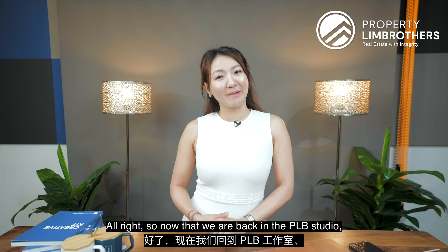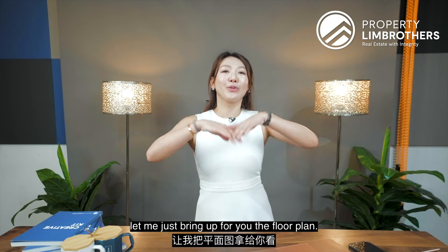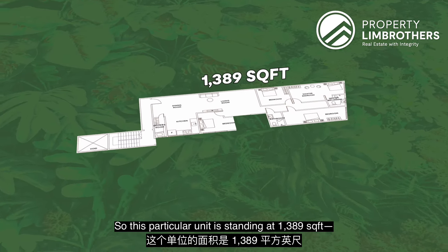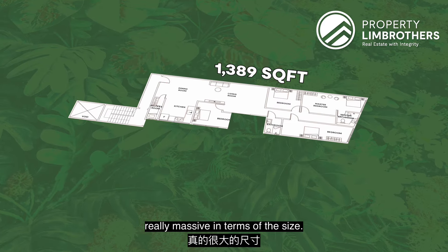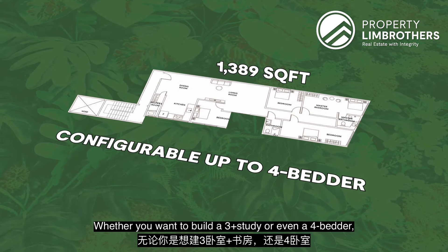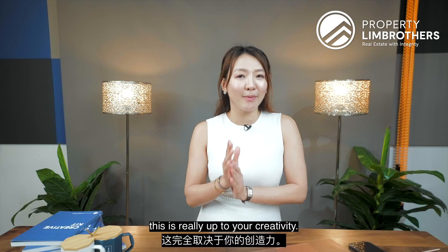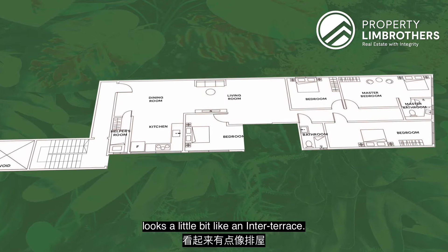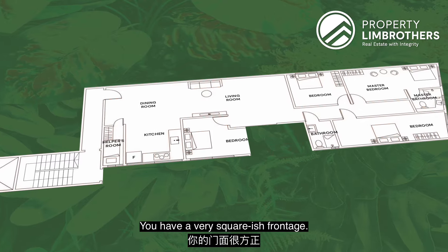Now that we are back in the PLB studio, let me bring up the floor plan. This particular unit is standing at 1,389 square feet — really massive in terms of size. Whether you want to build a three-plus-study or even a four-bedroom, this is really up to your creativity. The floor plan looks a little bit like an inter-terrace — you have a very squarish frontage.